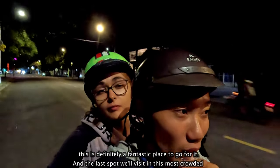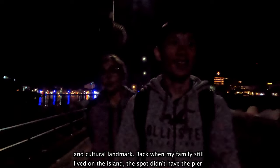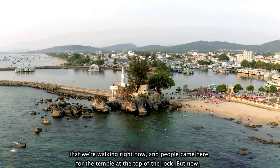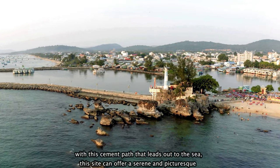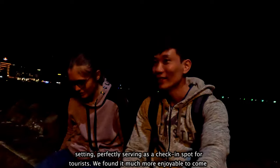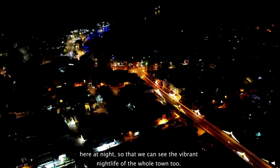The last spot we'll visit in this most crowded town is called Dinh Cau. This place is also a prominent spot many visitors come to as a spiritual and cultural landmark. Back when my family still lived on the island, this spot didn't have the pier that we're walking on right now — people came here for the temple at the top of the rock. But now, with this cement path that leads out to the sea, this site can offer a serene and picturesque setting, perfectly serving as a check-in spot for tourists. We found it much more enjoyable to come here at night so that we can see the vibrant nightlife of the whole town too.